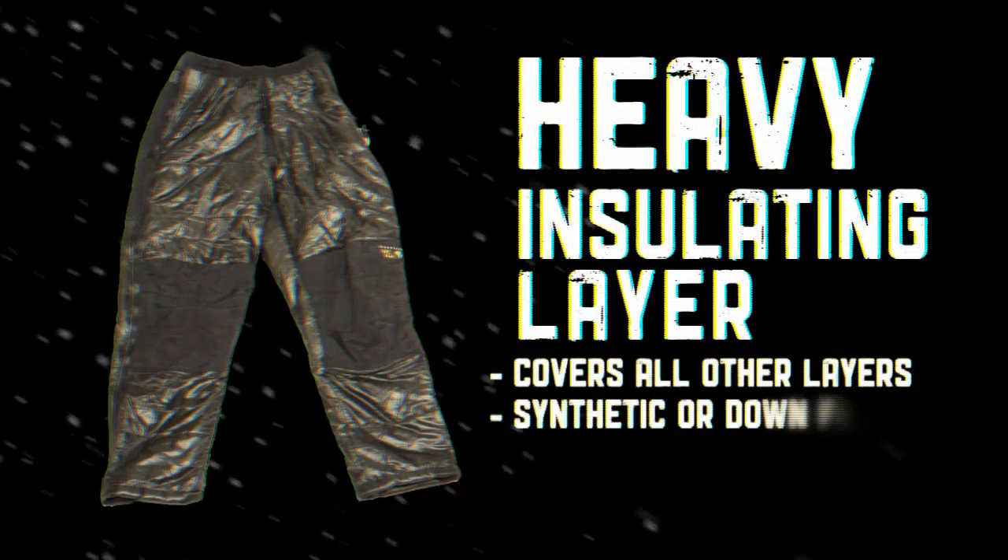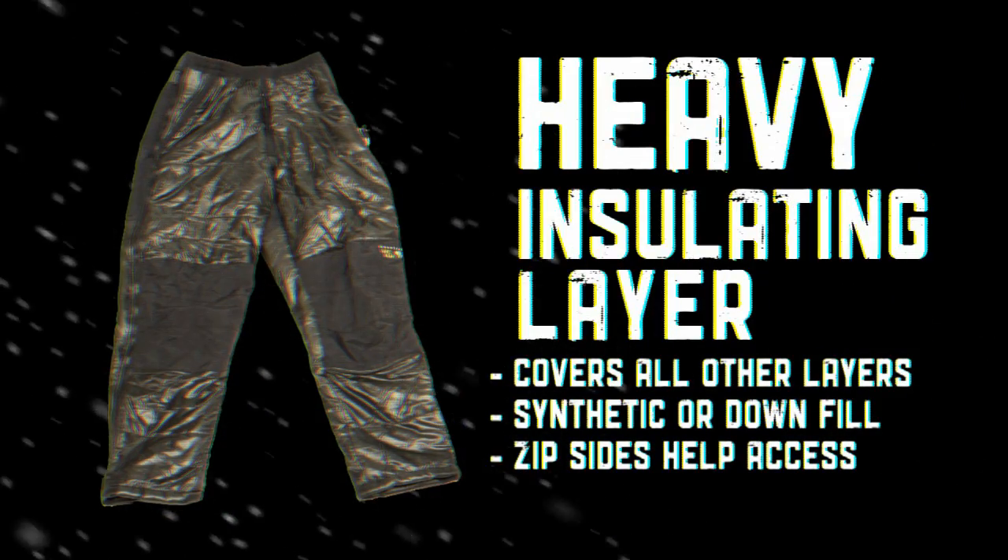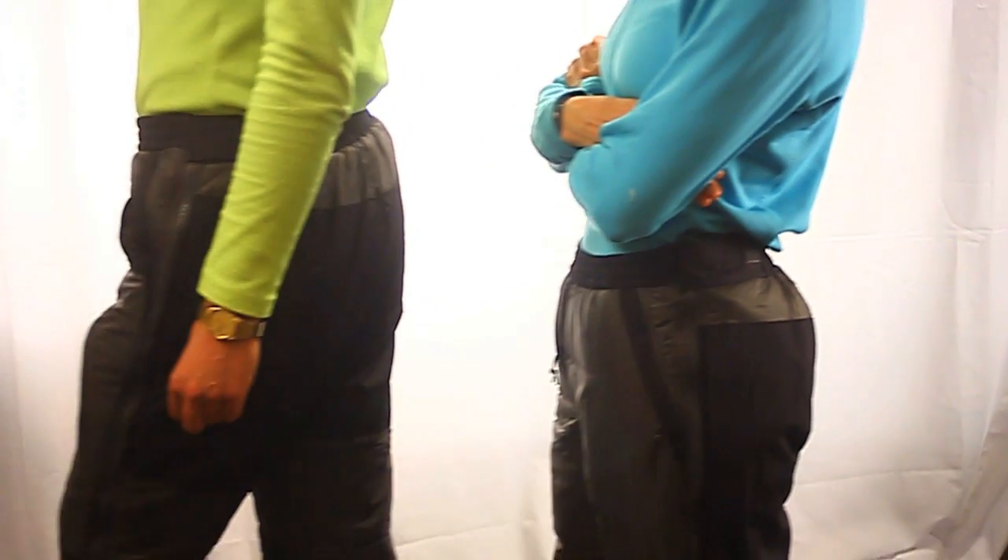The soft shell works really well in the winter environment because of freezing temperatures. Your top layer on the bottom is a big set of puffy pants, and they should be big enough to fit over all of your other bottom layers.